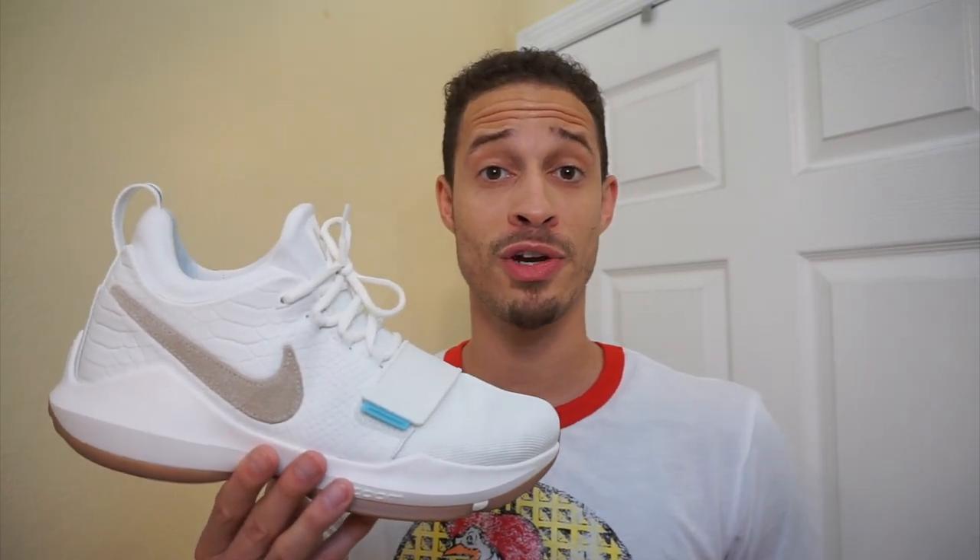Alright guys, I hope you enjoyed some of those images and views so you get a good detailed look on these to figure out if you actually want them or if you want to cop them.